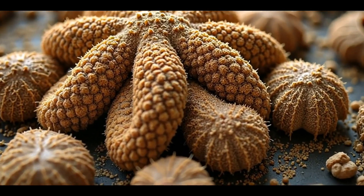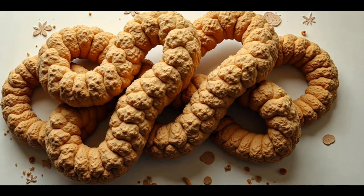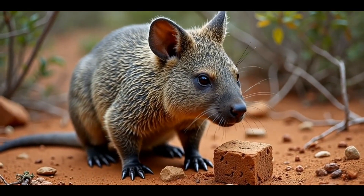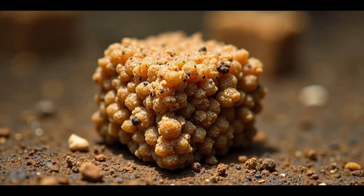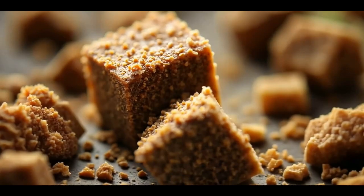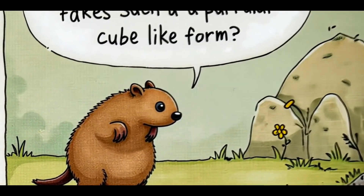Imagine a creature whose poop is not just a mundane biological byproduct, but rather a geometric marvel. In the wilds of Australia, wombats produce cube-shaped feces, a bizarre yet fascinating natural phenomenon that has puzzled scientists and intrigued nature lovers alike. Why on earth would a creature's excrement take on such a peculiar form?